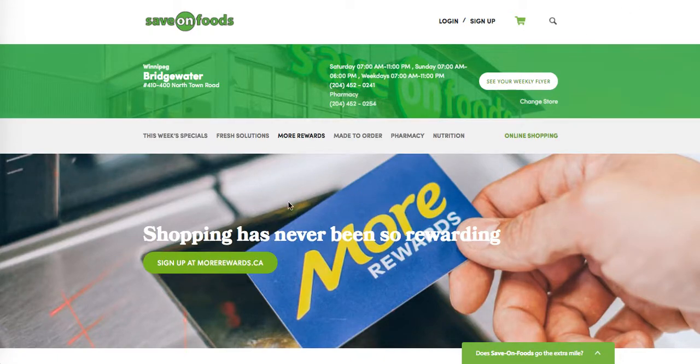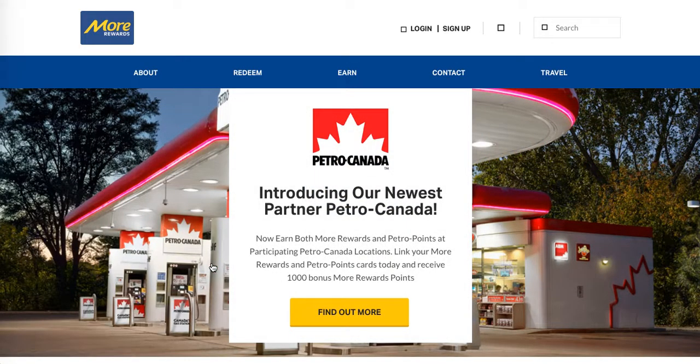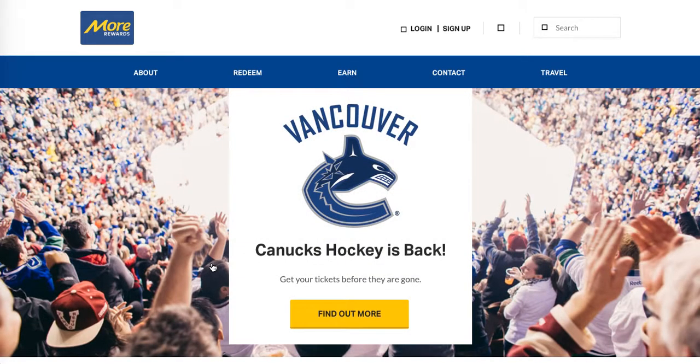First things first, we have to sign up. I'll show you how simple this is. This is the morerewards.ca website, so you could easily punch that in yourself — morerewards.ca — or just click through the saveonfoods.com website like I did.